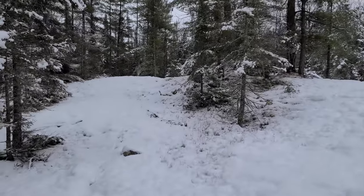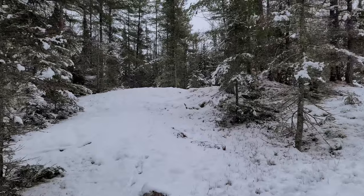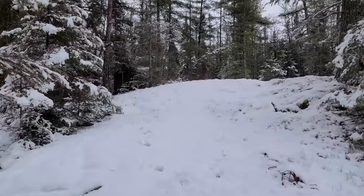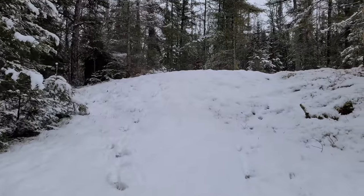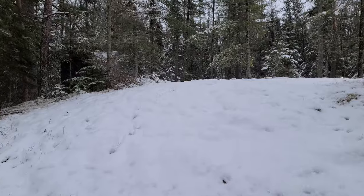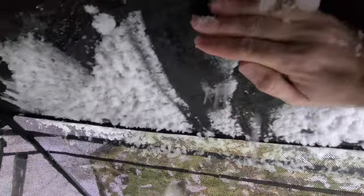Oh yeah, it's blown over again. The roof is very much full of snow. I'm gonna wipe all that down so it doesn't freeze, and we'll try to tie it down a little better.